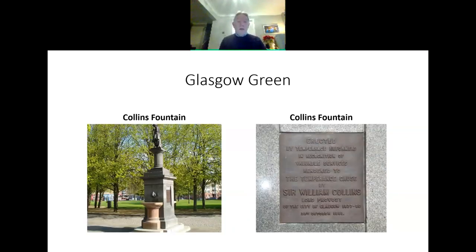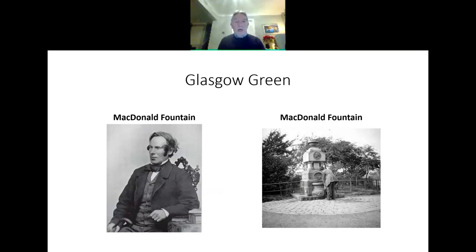Glasgow Green is also the location of some other monuments. Close by where the MacLennan Arch is stands the Collins Fountain — a pretty piece of stonework erected by the Temperance Movement in recognition of Sir William Collins. William Collins was a Lord Provost of the city, but most of us know the Collins name as Collins the publishers and bookbinders, who had a bindery up in Townhead and later moved out to Bishopbriggs. We also have the MacDonald Fountain just behind the People's Palace, named after Hugh MacDonald, who was born in Bridgeton and wrote the very popular book Rambles Round Glasgow — a little pocketbook guiding people on walks from Glasgow out to places like Neilston.